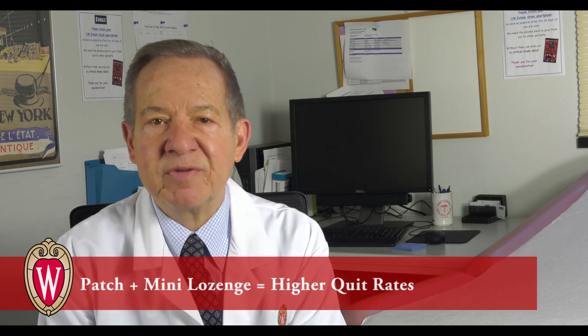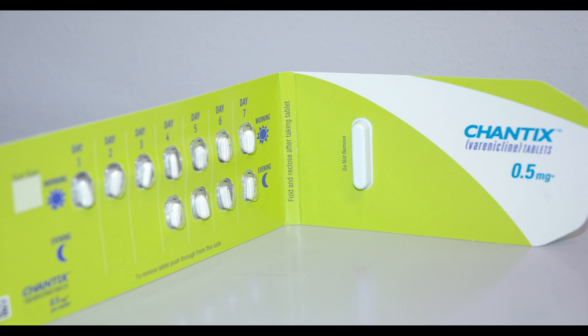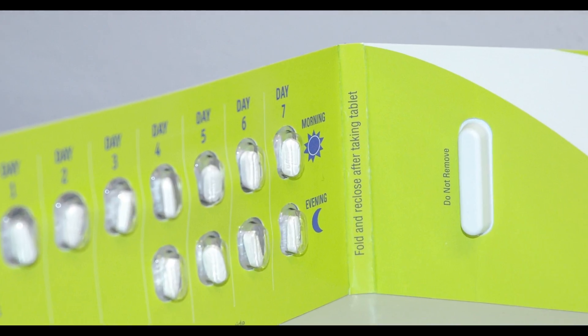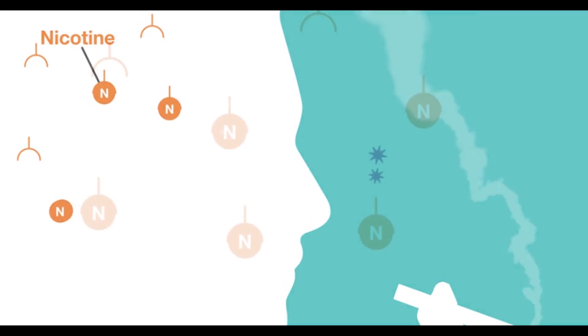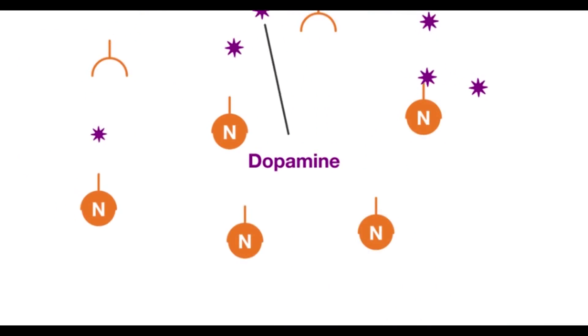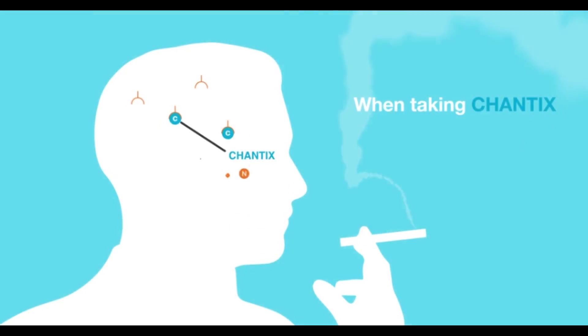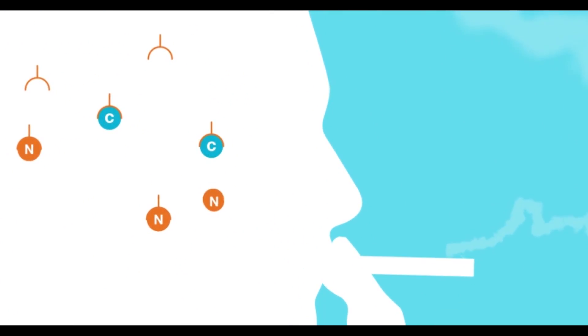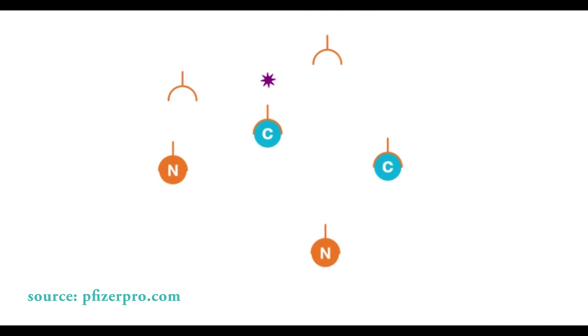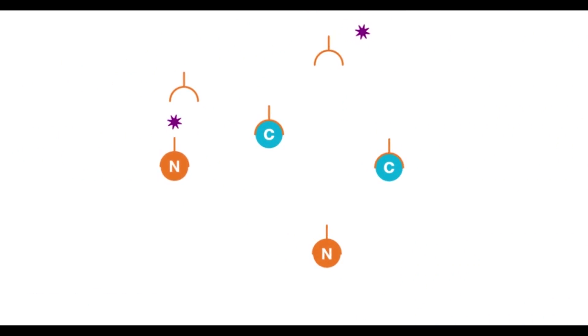This combination — the patch with the mini lozenge — yields some of the highest quit rates we've achieved with smokers motivated to quit. The second agent that is particularly effective is Varenicline, the non-nicotine pill, also known as Chantix. Varenicline acts at the site of nicotine addiction on the brain. It both serves as a nicotine agonist and antagonist, and in that way helps to blunt withdrawal symptoms while mimicking the effects of cigarettes.